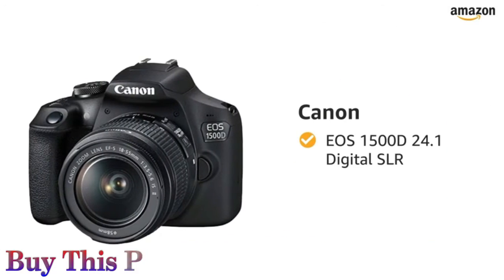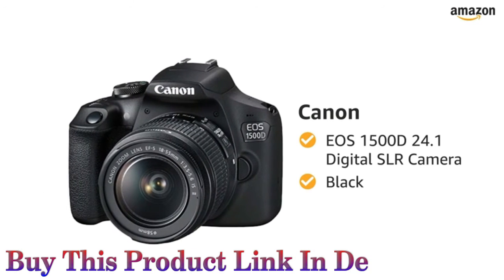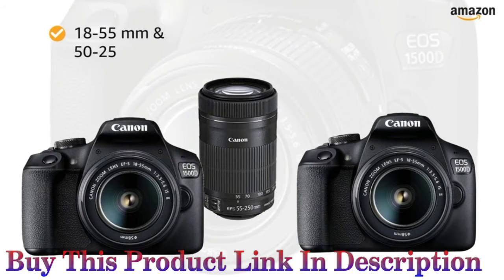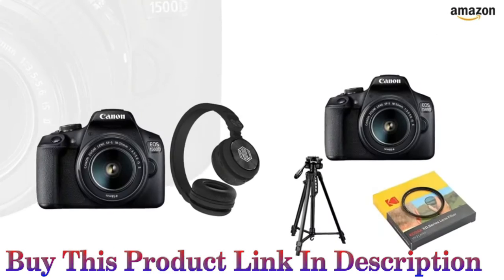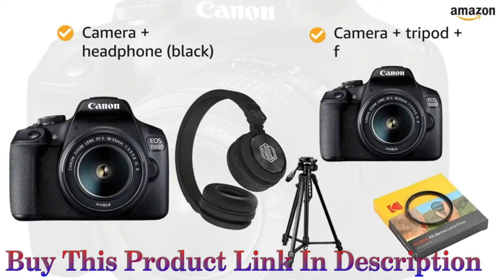Presenting Canon EOS 1500D 24.1 Digital SLR Camera in the color black. This camera comes in two style variants: 18-55mm with 55-250mm lens and EF-S18-55. It also comes in two combo variants of camera with black headphone and camera with tripod and filter.